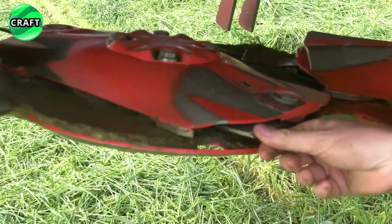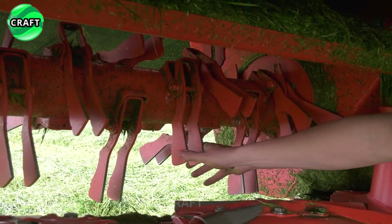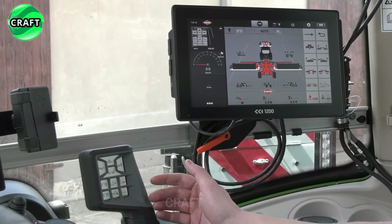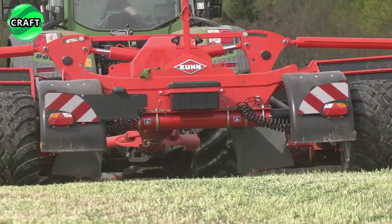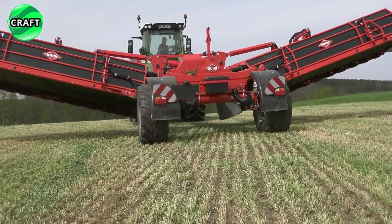The Kuhn FC 13460 RA Mower is equipped with renowned Kuhn series equipment such as the OptiDisk Elite Cutter Bar and the Fast Fit Quick Release Blades, recognized for their strength and high cut quality thanks to modern technology and precise design. This is important for the conservation of nutrients in forage crops.